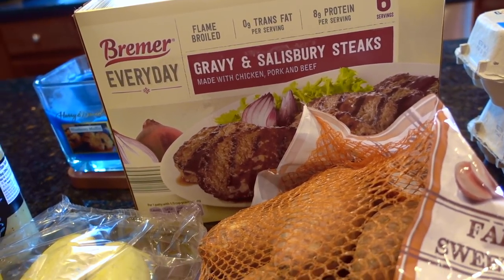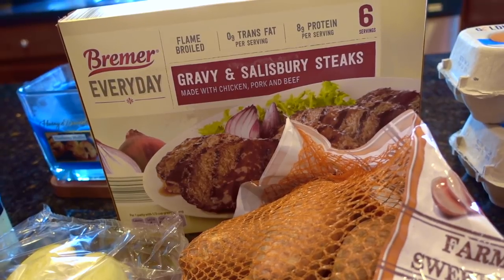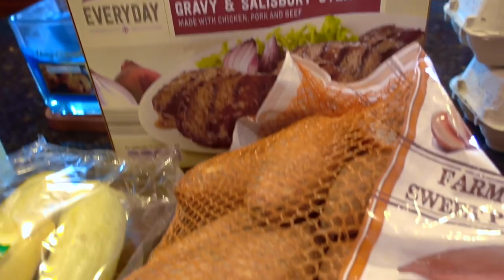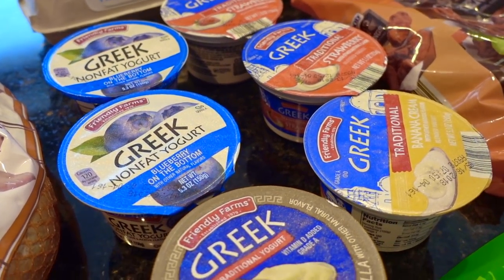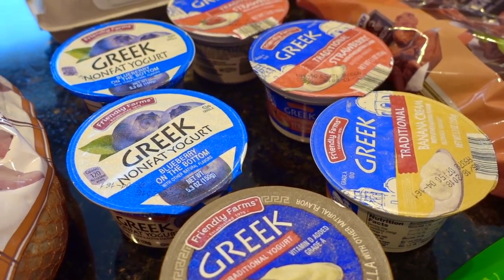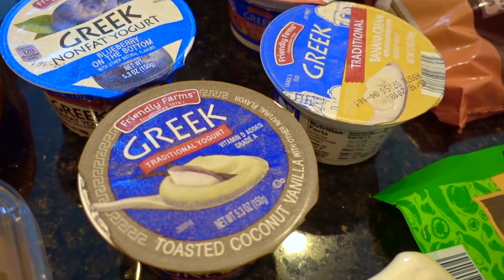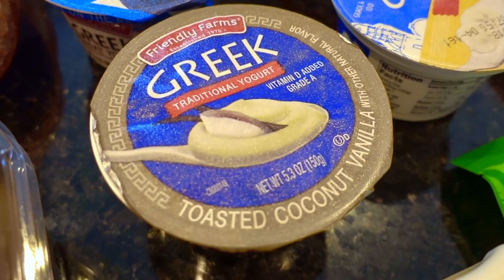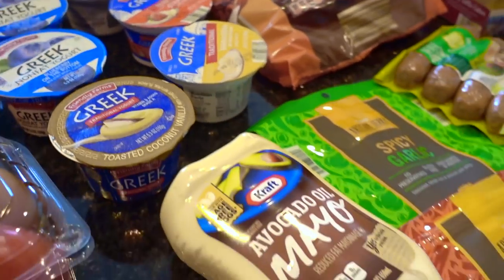It is kind of a lot of fat — I think it's 11 grams of fat per serving. But we'll be having this with some flat leaf spinach and probably a side of potatoes. A couple dozen eggs. And a variety of Greek yogurt: the traditional, the nonfat blueberry banana cream — and this looks interesting — the toasted coconut vanilla. That sounds good. My husband probably won't like that, so I'll probably have that for myself.